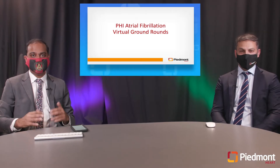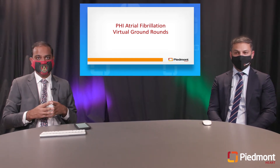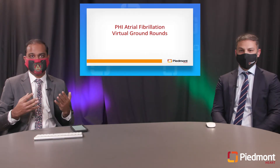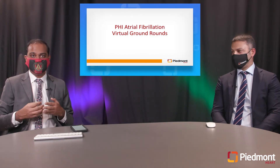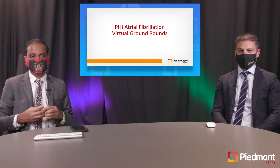Good morning, everyone. Welcome to the PHI Atrial Fibrillation Virtual Grand Rounds. This is 2020 and we are still in the middle of a pandemic, so we are doing our best by staying socially distant. We are wearing masks, our camera crew is wearing masks. I hope all of you guys are staying safe and we can continue this educational process even during these times.